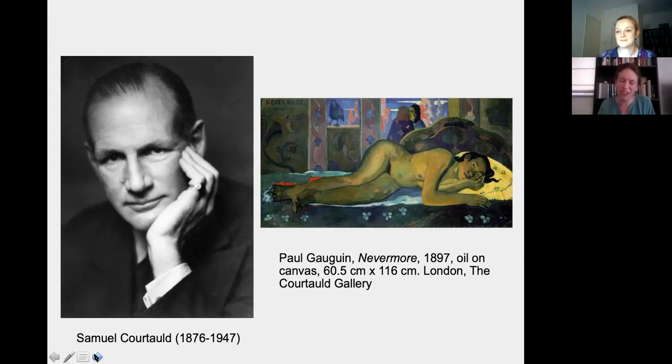What we do know is that Courtauld's taste in Gauguin's work evolved somewhat over the years he was collecting, because he didn't hold on to every work by Gauguin that he bought — he actually sold two paintings before he ended up giving his collection to the Institute. Luckily for us, both of these paintings ended up in public collections: one is in the Barber Institute in Birmingham and the other is in the National Gallery of Scotland in Edinburgh, so the public can still enjoy the pictures that Courtauld decided not to hang on to.